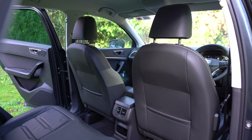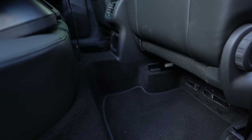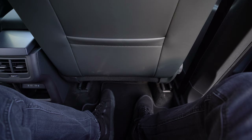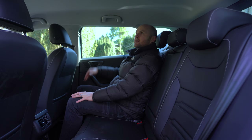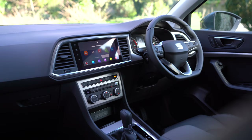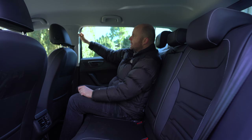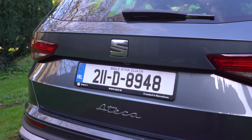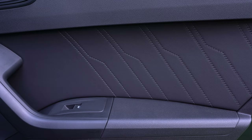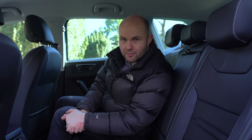There are little hooks here for coats and stuff, like you might find in a Skoda. When you sit in the back of this thing, you're going to feel like you're in 2021 with the modern touches. There are nice leather finishes on the door cards, and LED lights complete the whole modern feel of the back of the Ateca.